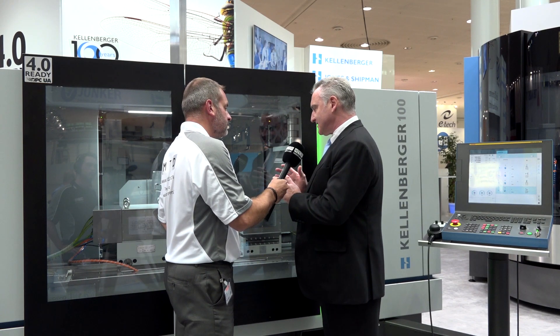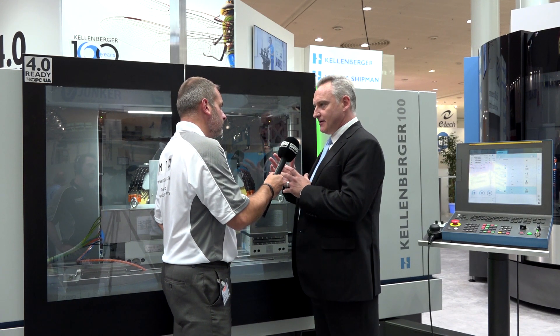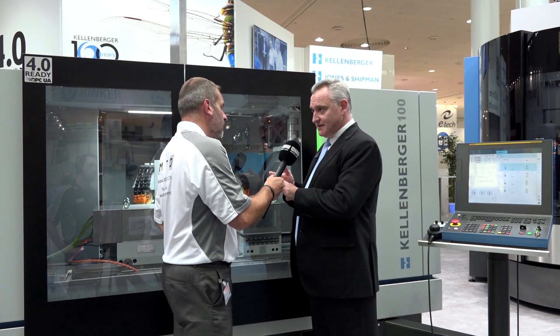Basically, this is the brand-new product — a high-end cylindrical machine. It incorporates all of the key elements from the hard-inch grinding group products. So you've got Jones & Shipman elements, Kallenberger particularly, and Tudin as well.